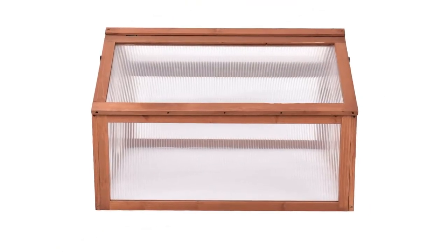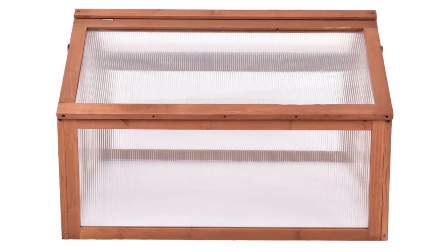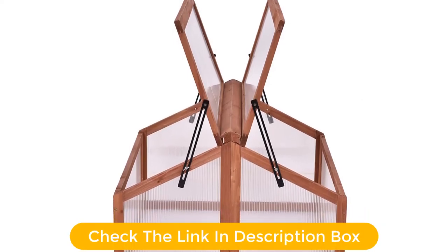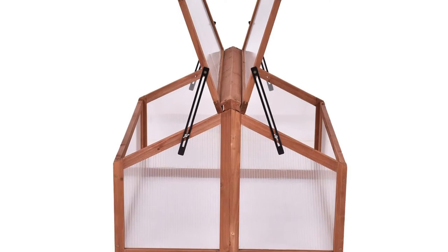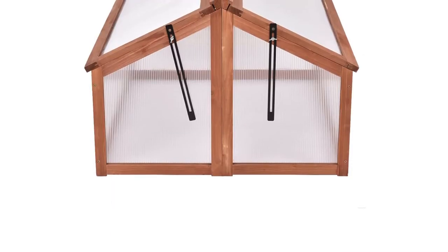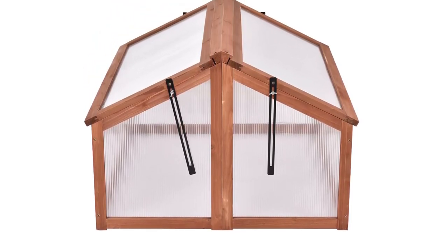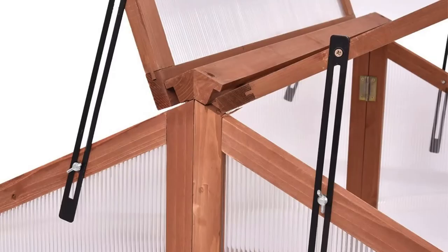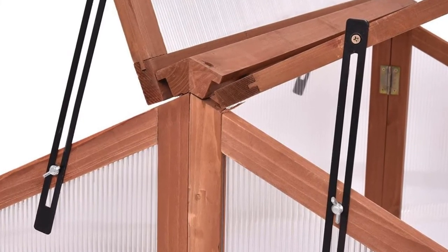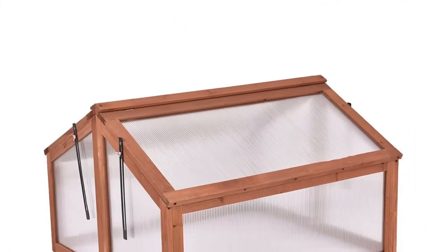Depending on the model, it either has a hinged top opening with locking arms or front doors. Solid construction makes it easily able to handle snow, rain, and wind conditions. The smallest model sits directly on the soil like a cloche, but other models can be like a potting table-slash-cold-frame hybrid, a true small greenhouse, or a cold-frame style with open bottom. It offers large storage capacity for various types of plants with an elegant and simple design, giving your patios, balconies, decks, and gardens a touch of green without any fuss.